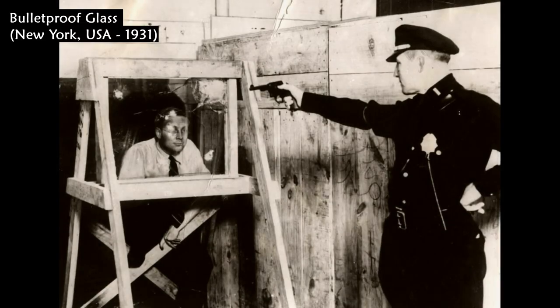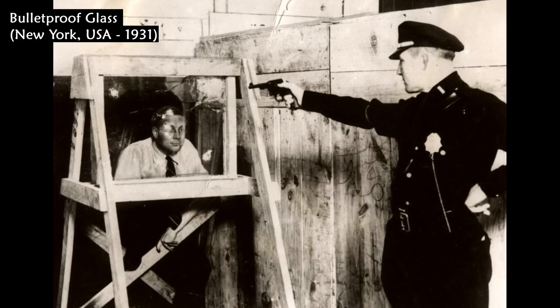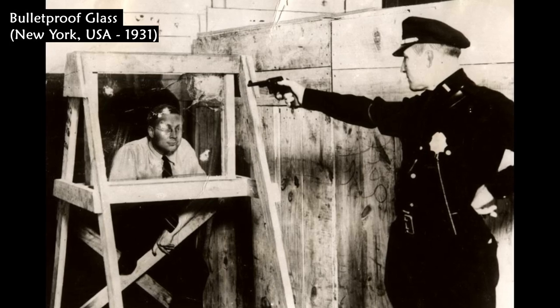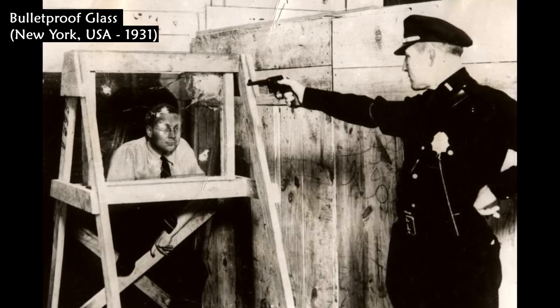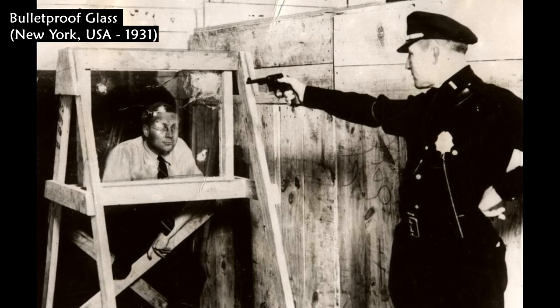This is a bulletproof glass demonstration by a New York police officer. In this photo dated 1931, a New York police officer fires his .38 service revolver, at almost point-blank range, into a piece of bulletproof glass.